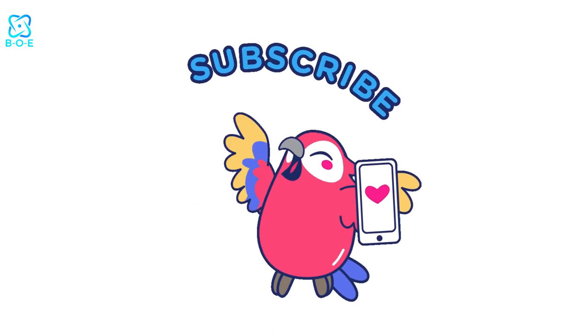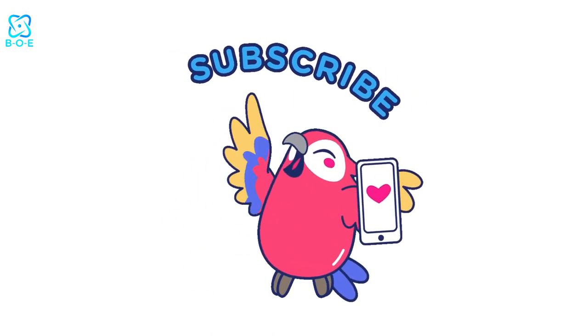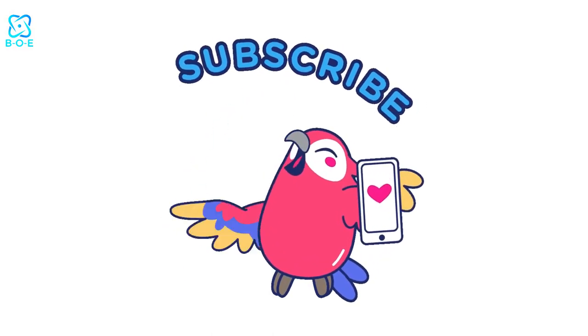We hope you found this video helpful. Please like, subscribe, and share for informative videos like this one. Thank you.